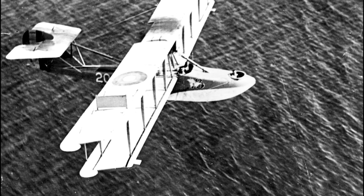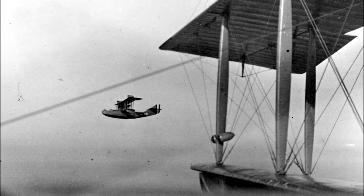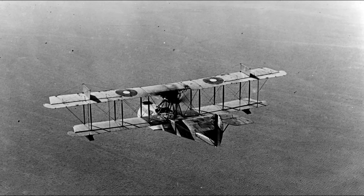Naval aviation's principal role in the war was to provide eyes in the sky. Seaplanes — primarily various models of the Curtis flying boat — patrolled the coasts of France and England, alerting Allied forces to the presence of the enemy.